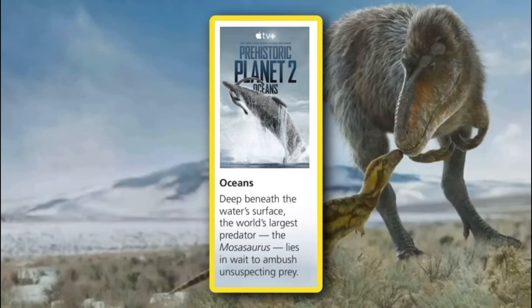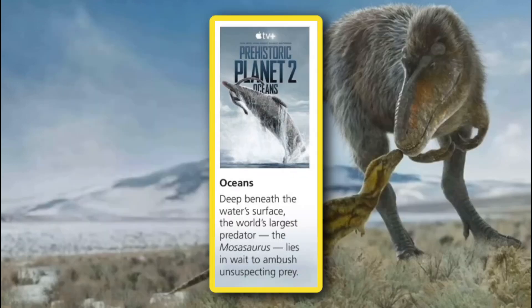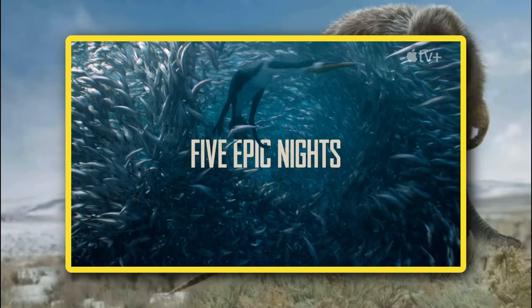The next episode is what I think a lot of people have been wanting since season one, and that is Ocean. We're getting out of the coast and heading straight for the open prehistoric seas. The description confirms another returning animal: deep beneath the water's surface is the world's largest predator, the Mosasaurus, who lies in wait to ambush unsuspecting prey. It looks like we'll be getting a scene of it hunting what appears to be a Plesiosaur of some sort. From the look of the episode poster, the Plesiosaur in the Mosasaurus' mouth is pretty tiny — whether a small genus or a juvenile morph is still unknown. I'm also assuming the Hesperornithes we see in the teaser will appear in this episode.